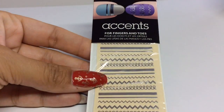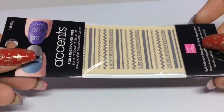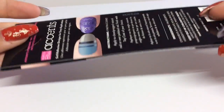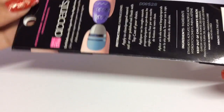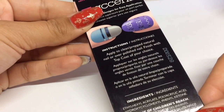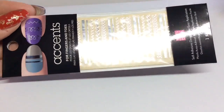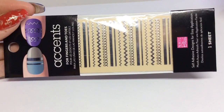I also saw these Accents for Fingers and Toes — it's basically sticky chevrons, swirls, and lines. I'm a sucker for anything like that so I thought I'd grab one.